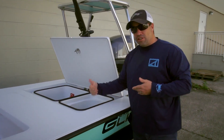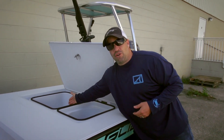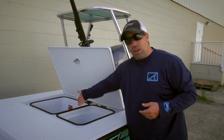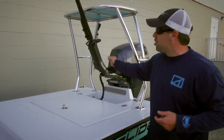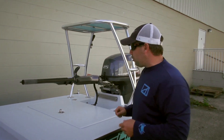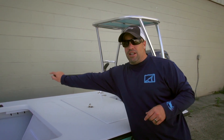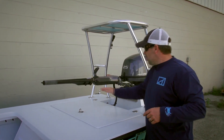Moving further back, we have back storage — again friction hinges. This one left clean, but you can make this a live well, a cooler, dry storage, wet storage, or both. The only thing he has in here is a battery and a battery switch, because he opted for the 25-horse. Our friends at Carbon Marine — Joe Wellborn, we love you brother, thank you.